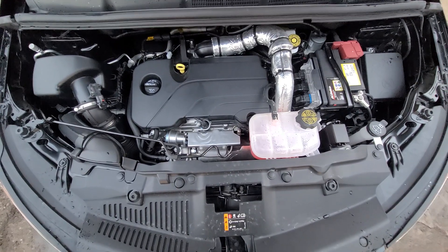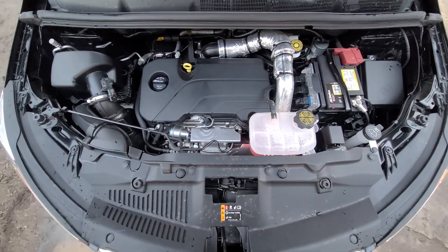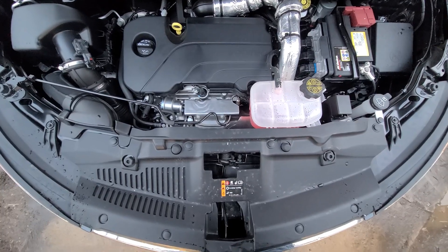Inside the engine bay, everything is factory original. Nothing was removed — all the stickers and panels are factory original.